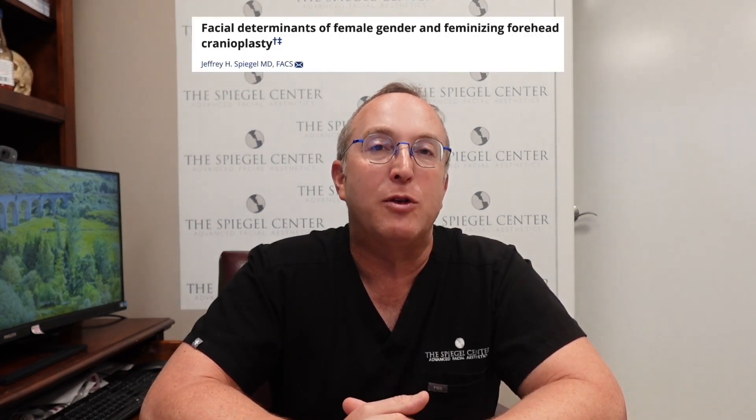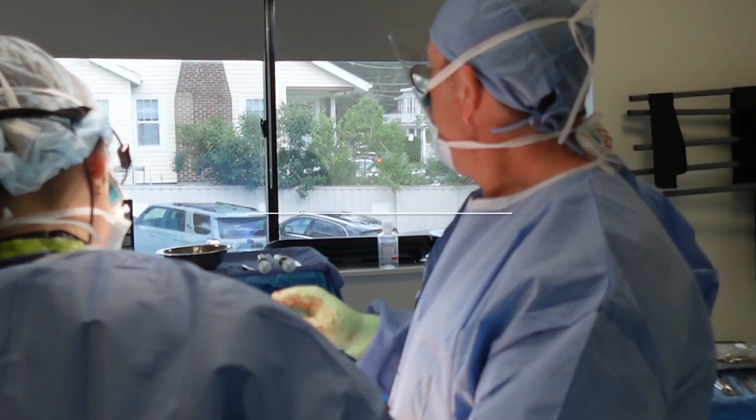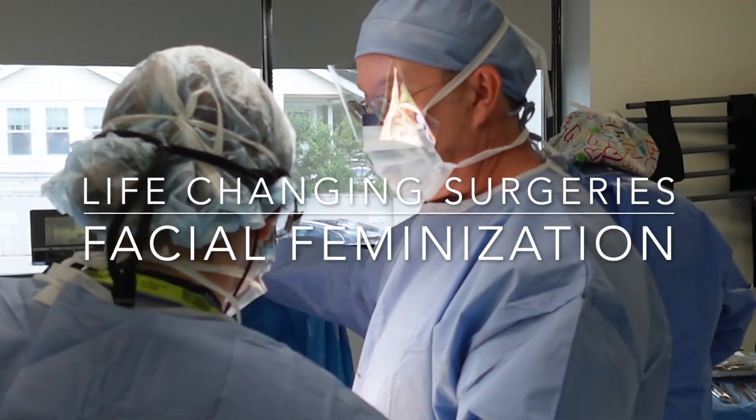Over the last 20 years there have been incredible advancements in facial feminization surgery, and perhaps the majority of these advancements have come from our work at the Spagel Center. Facial feminization surgery is an approach to considering how the face looks and what will make a face appear feminine, youthful, and attractive, and consistent with a person's self-image.